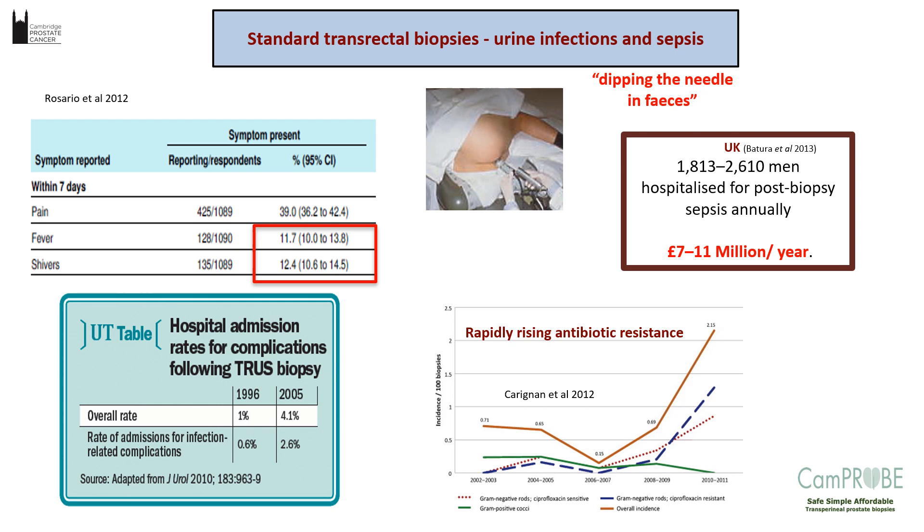As mentioned, there is a risk of infection and sepsis. A study showed that about 1,800 to 2,600 men were having sepsis diagnosed after a biopsy, costing the NHS about £7 to £11 million a year. Not only that, there is obviously the risk of resistance to antibiotics required for biopsy, particularly quinolones. A study from Corignone et al showed a rising resistance to the infective organisms, therefore requiring more sophisticated antibiotics for hospital admissions.